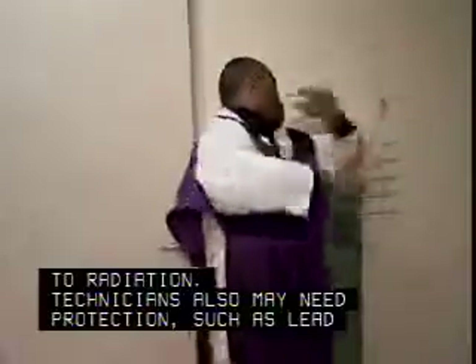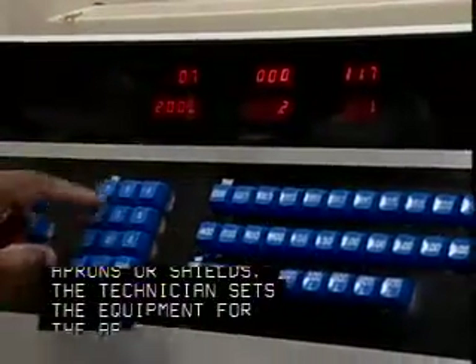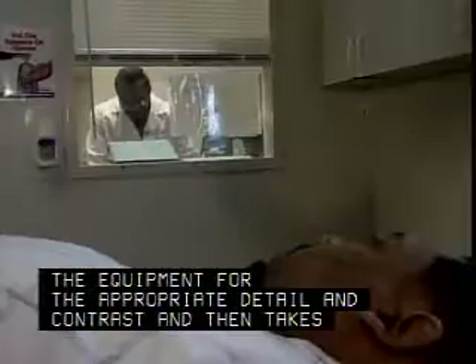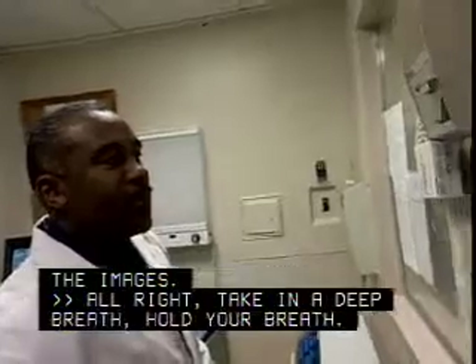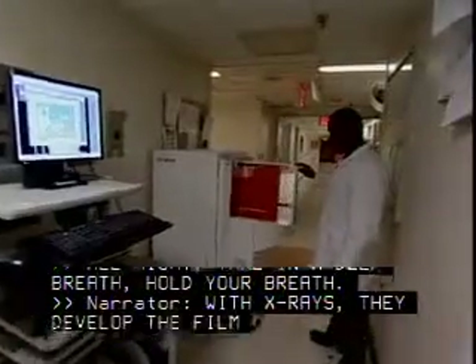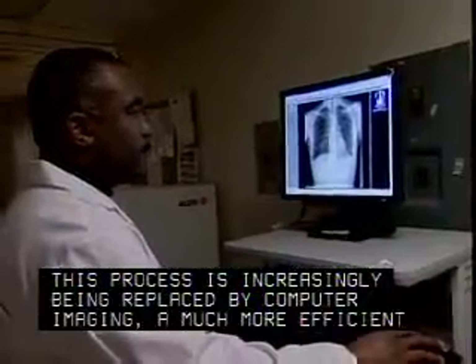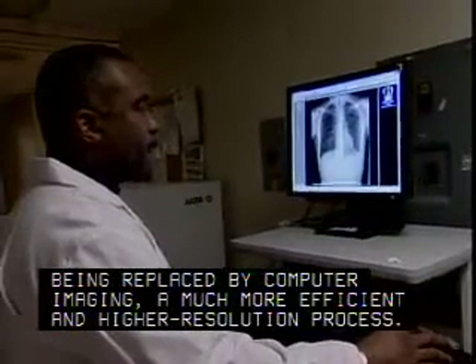Technicians also may need protection, such as lead aprons or shields. The technician sets the equipment for the appropriate detail and contrast and then takes the images. With X-rays, they develop the film, although this process is increasingly being replaced by computer imaging, a much more efficient and higher resolution process.